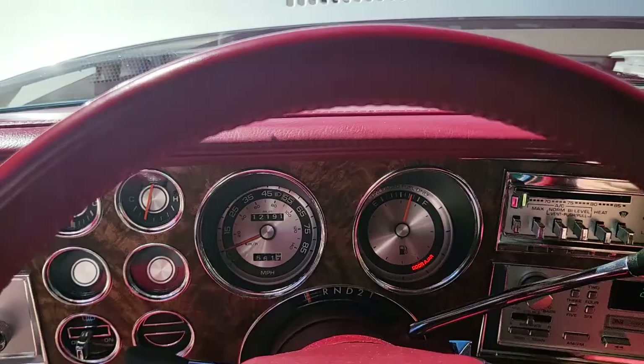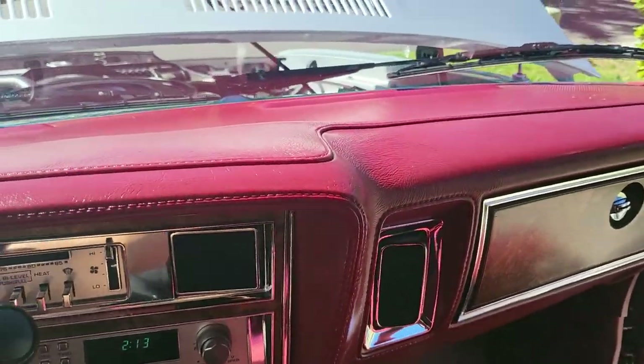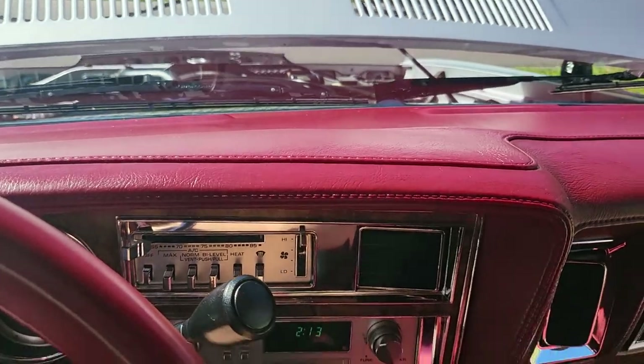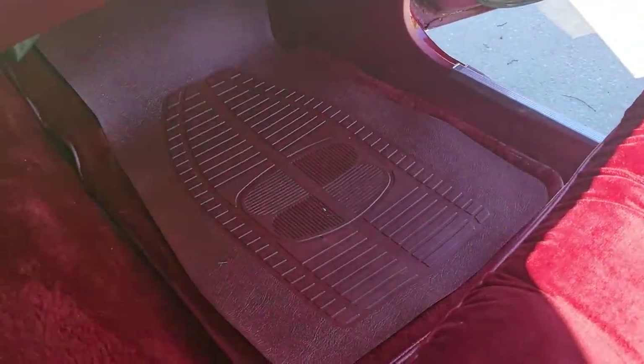Sounds great. I'm going to shut that off real quick and show you a little bit more. The interior floor mats — all the original floor mats are underneath these. They're in mint condition, they're covered.